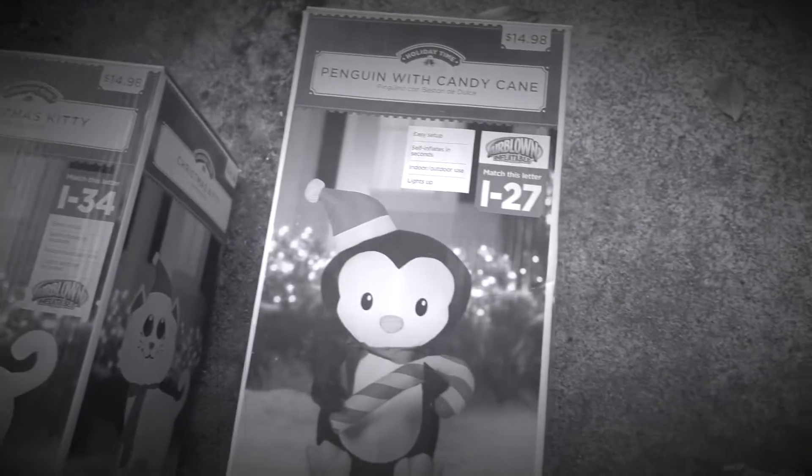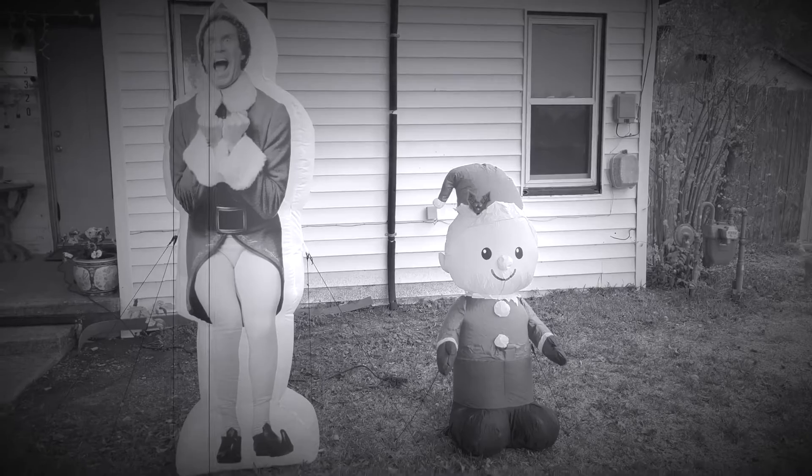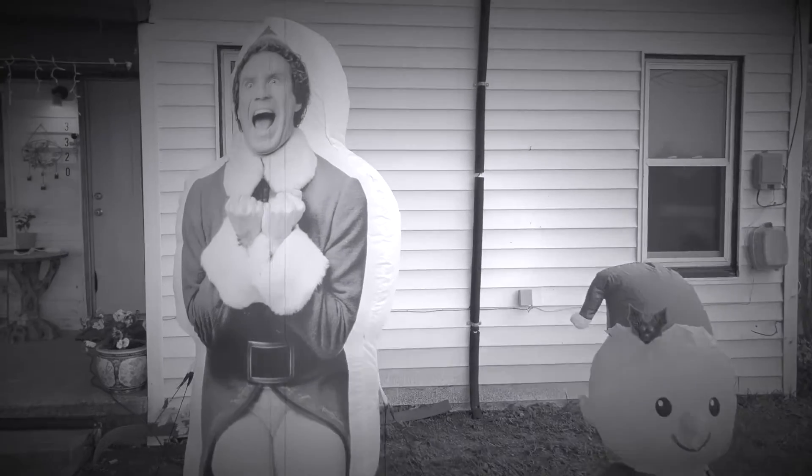I'm going to decorate the house for Christmas. I'm going to put these up in the yard. Comment down below which one is your favorite. So far I got two Christmas inflatable boards up.